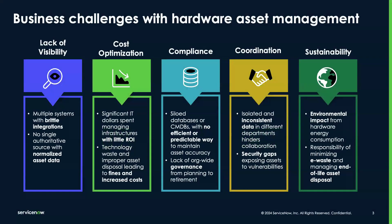As we dive deeper, we encounter persistent business challenges across five key areas: visibility, cost, compliance, coordination, and sustainability.